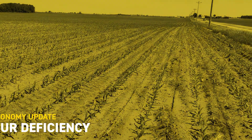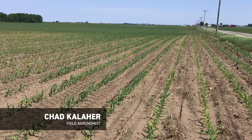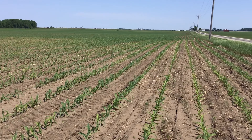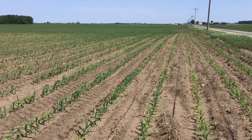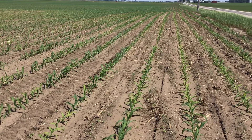Hey everyone, this is Chad Koehler, field agronomist with Beck's Hybrids in East Central Illinois. Today is May 25th. I'm in a field in Iroquois County, Illinois, just north of the town of Watseka. One of the challenges in this county in particular is a lot of the lower CEC soils because of some of the sand content, and this field I'm standing in right here — as you can see, I'm kind of on the edge of the field in the corner.